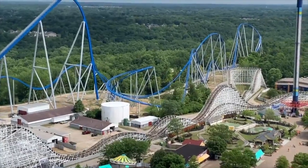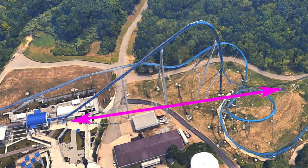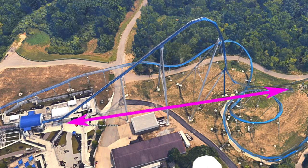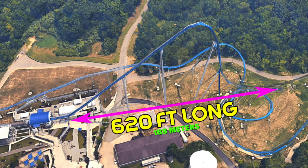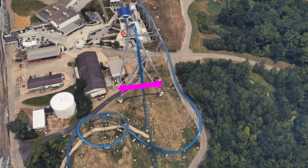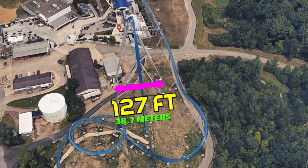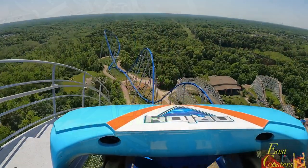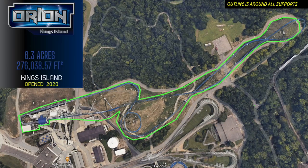Heading to King's Island for B&M's latest giga, Orion, which features only a 287-foot-tall lift hill but does offer a 300-foot-tall drop at a very steep 85 degrees. The distance from the base of Orion's lift to the lowest point of the first drop is only 620 feet, with the bases of the largest supports being only 127 feet apart — which is 13 feet less than the width of Leviathan's largest support. The total area that Orion takes up is roughly 6.3 acres.